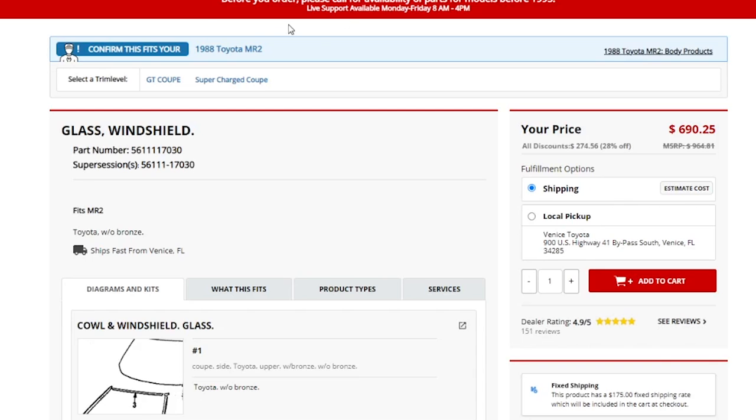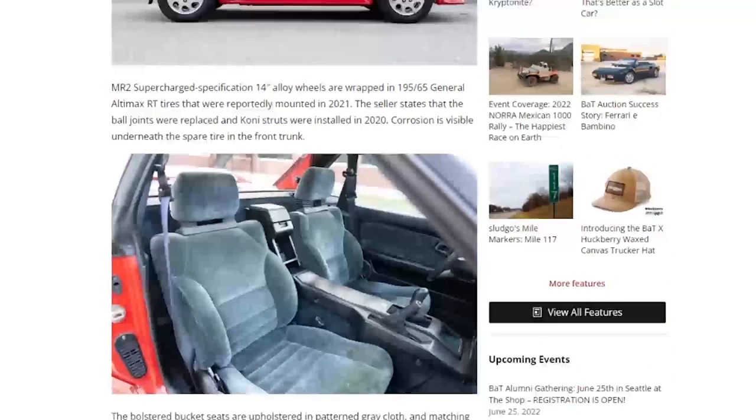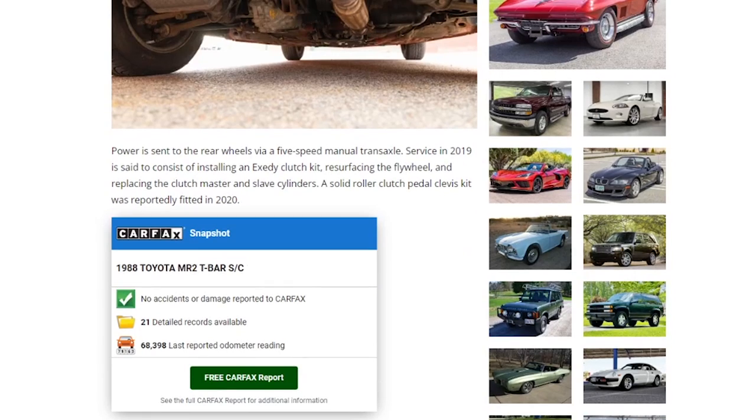It looks like the part is discontinued on toyotapartsdeal.com, but Venice Toyota in Venice, Florida appears to have one in stock for $690. It really sucks that you're selling a car with a cracked windshield on Bring a Trailer. Do better.